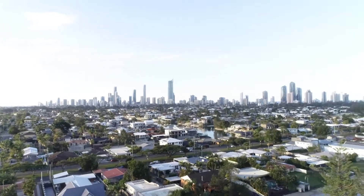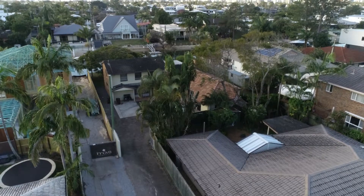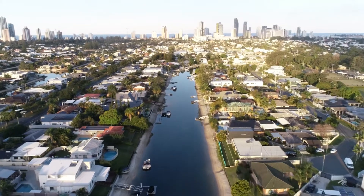The long driveway down to the house gives a real sense of privacy and exclusivity to your home. You will have 18.3 metres of idyllic north-facing water frontage with your very own sandy beach.